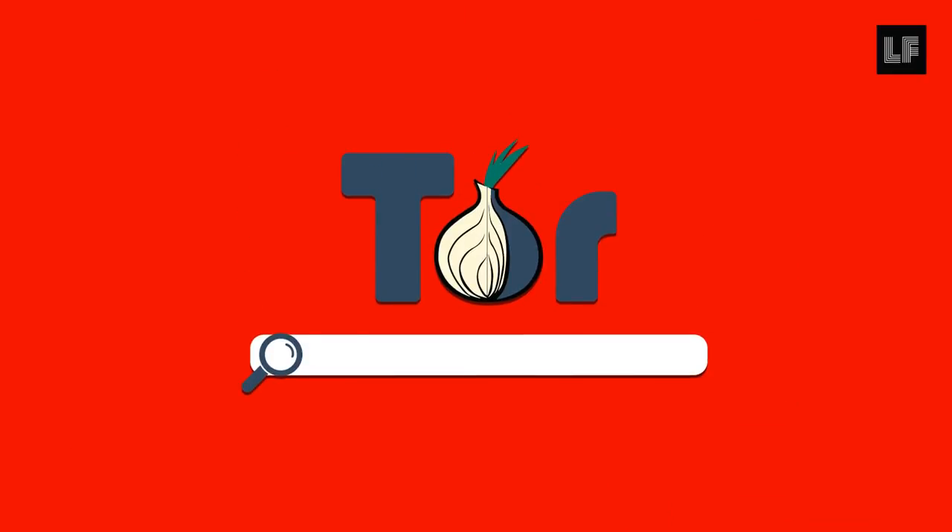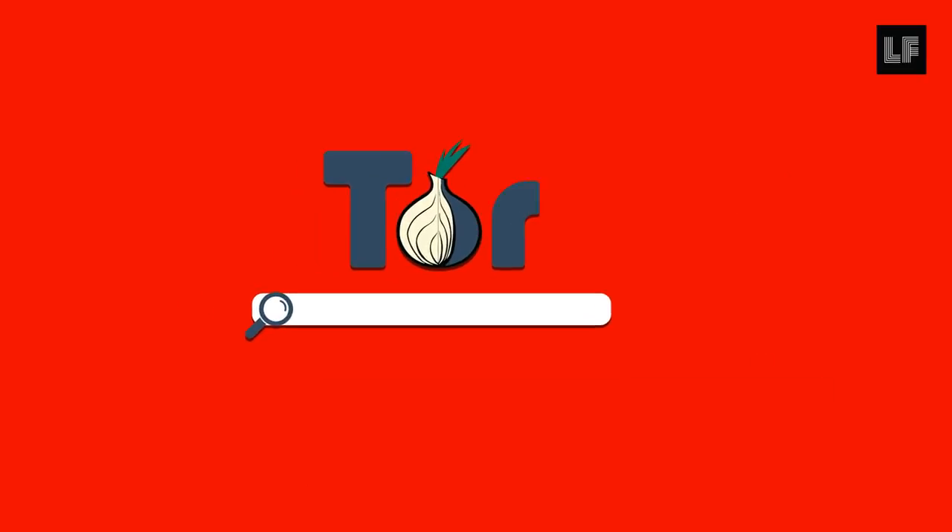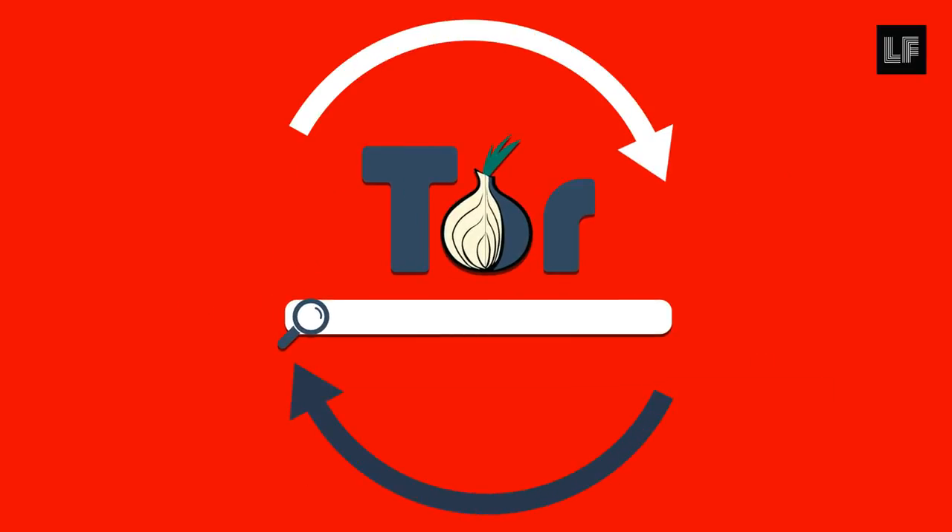When not using a VPN, the Tor browser is an excellent option to provide anonymity and to bypass censorship. Always make sure you update your Tor browser regularly.